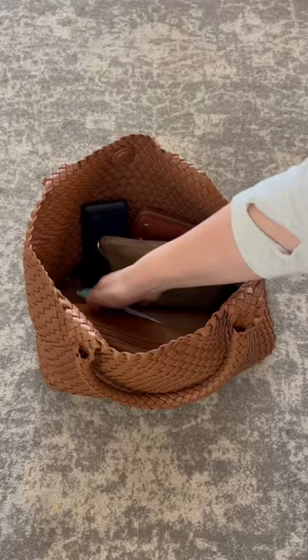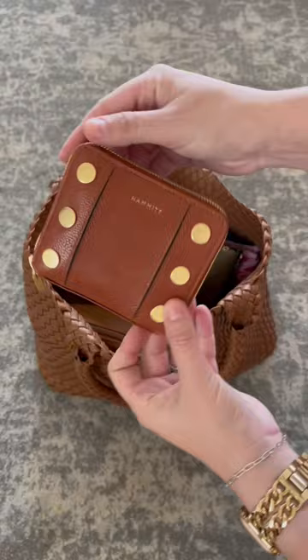This is my wipes case and my wet ones because my kids are messy. This is my favorite travel charger — it has three cords and then plugs into the wall to charge.